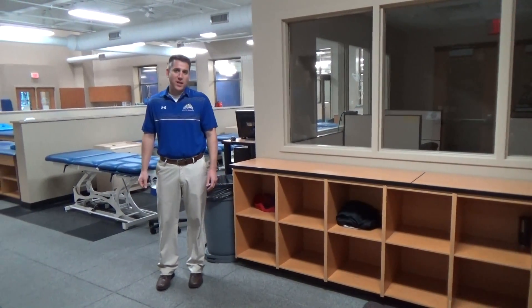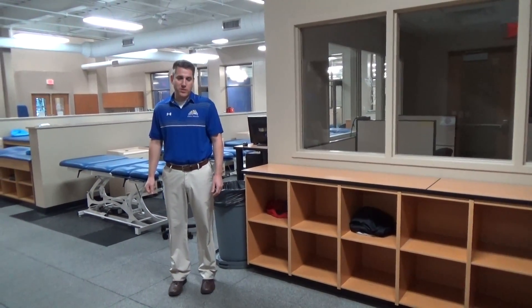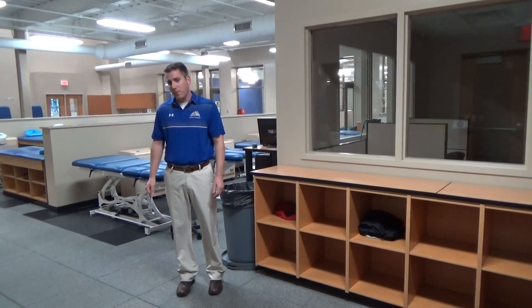Hi, I'm Ben Hines. I'm one of the assistant athletic trainers here at South Dakota State University and I'm here to show you around our new facility located in the Sanford Jackrabbit Athletic Complex.